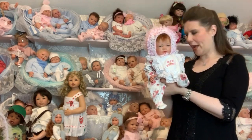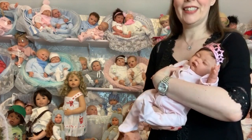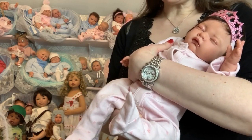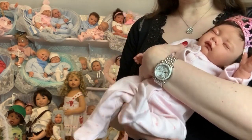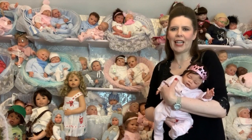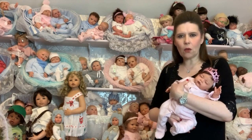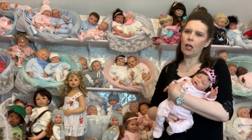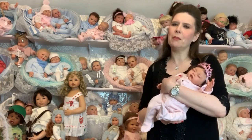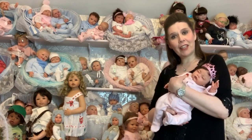This one is the auburn awake version, and this beauty is a brunette asleep — she's very popular with a really adorable little face. A lot of people message us saying she just looks like their baby or their little girl when she was a baby. That's our starter range, and you can have it just as you want with the hair colour, eye colour, and dressing. The dolls on our website are dressed as examples, so slight seasonal variations do take place.